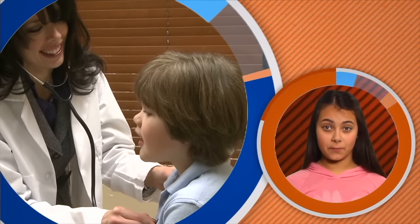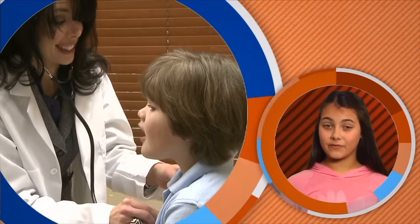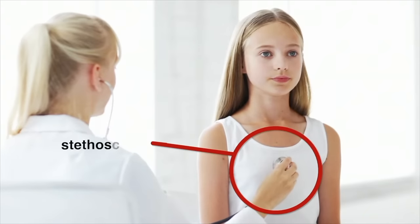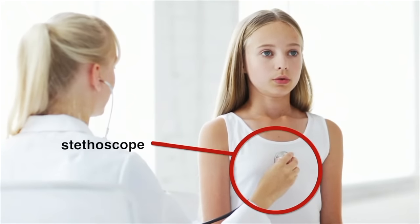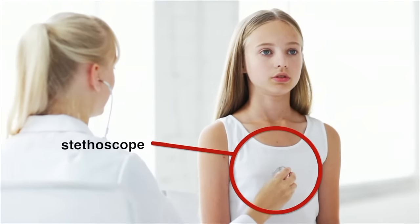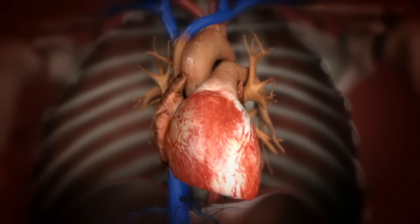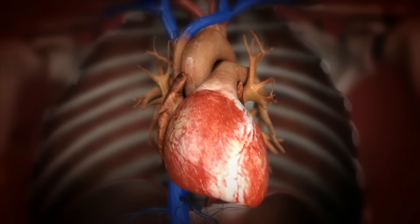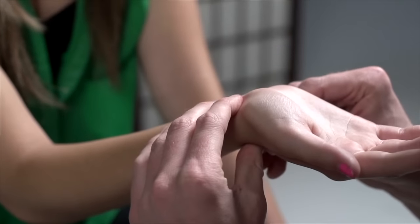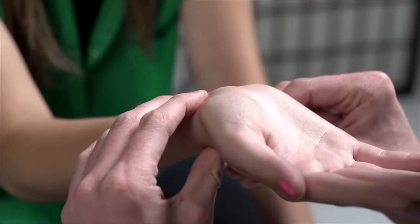You've probably seen a stethoscope before — a doctor uses it to hear what's happening inside your body. If you hold a stethoscope to the middle of your chest, just listen to what you can hear. That's the sound of a beating heart. The heart is the strongest muscular organ in your body and is the central control for the entire circulatory system. By placing two fingers on your wrist, you can also feel your circulatory system at work.